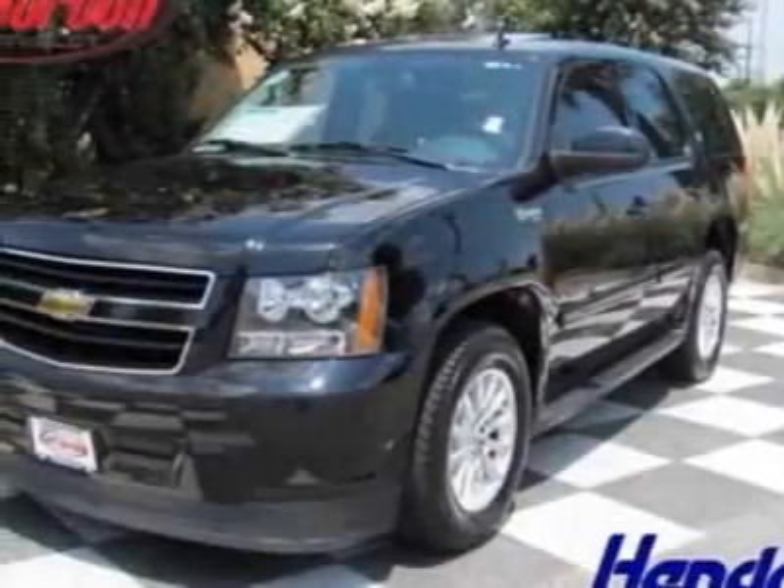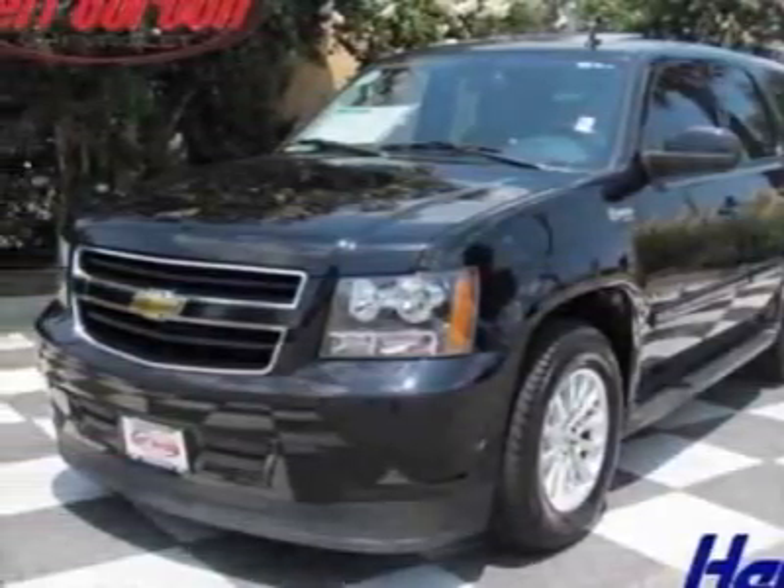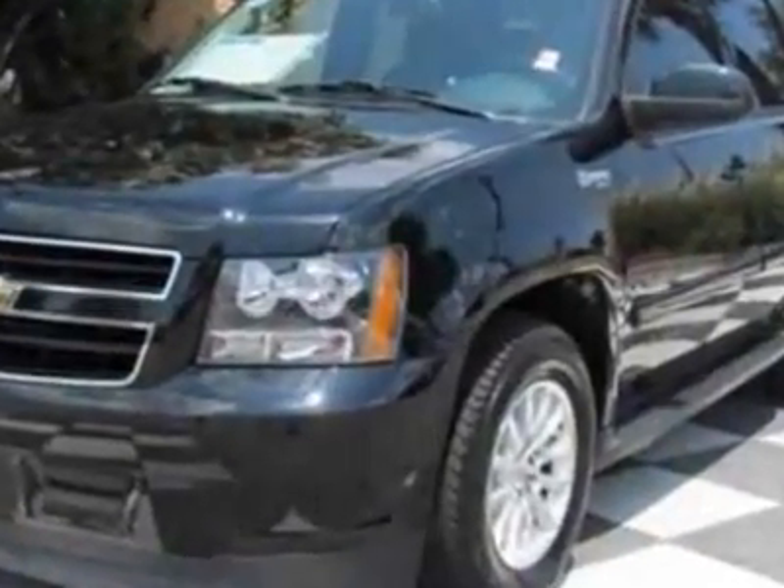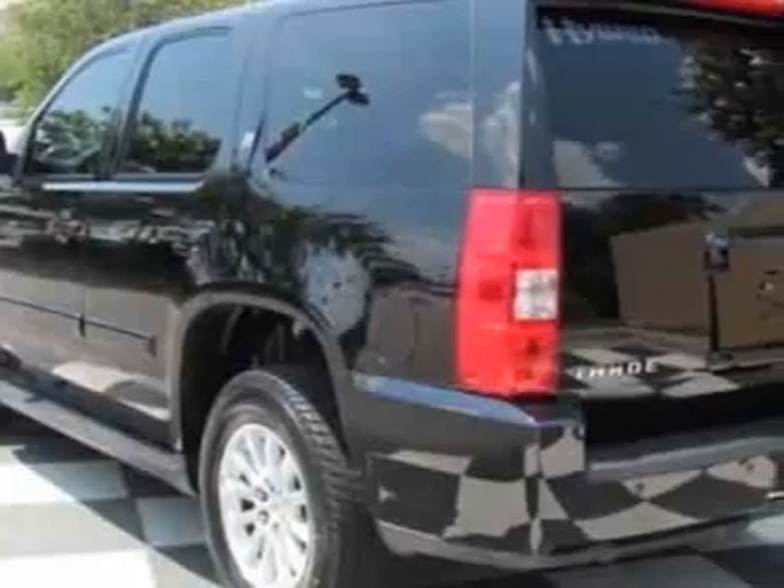Take a look at the certified pre-owned 2008 Chevrolet Tahoe Hybrid. This Tahoe Hybrid has just under 59,000 miles. For your protection, this vehicle has a full factory warranty.